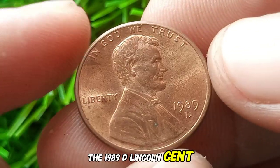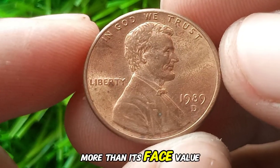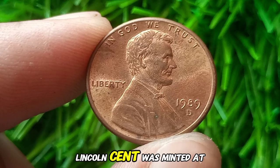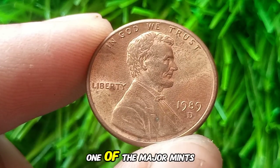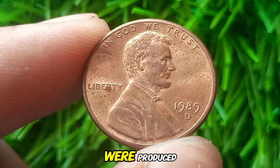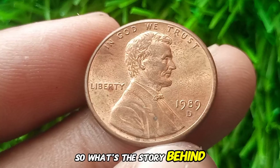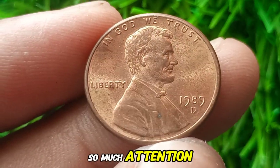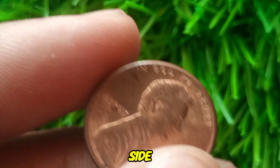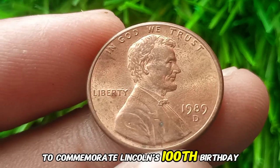Next up: the 1989 D Lincoln cent — a small but mighty coin. What makes this penny so intriguing, and is it really worth more than its face value? The 1989 D Lincoln cent was minted at the Denver Mint, one of the major mints in the United States. Over 5.3 billion of these pennies were produced, making it a very common coin at the time. This penny features the iconic image of President Abraham Lincoln on the obverse side, a design that's been in circulation since 1909.